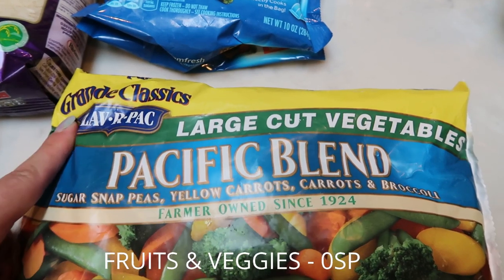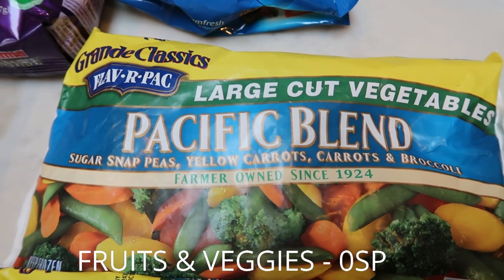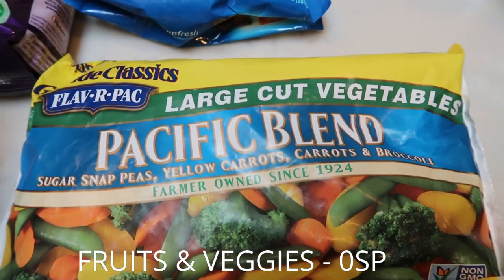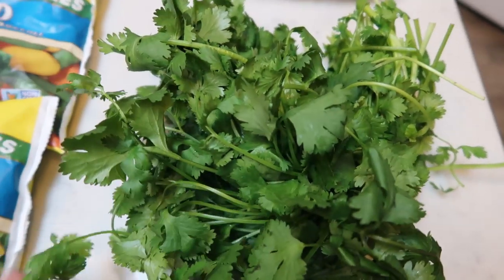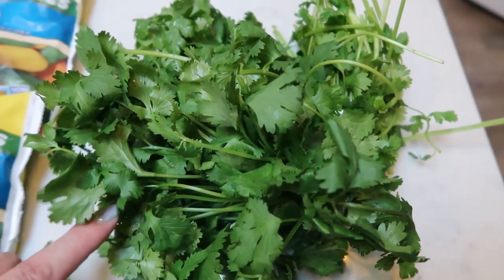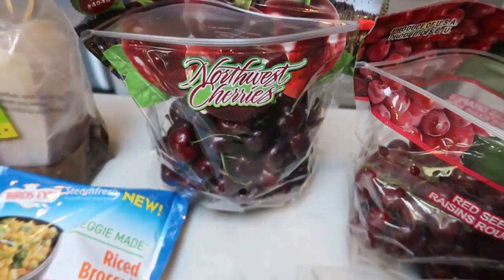Some frozen veggies — I love the Flavor Pack brand. This is the Pacific Blend with snap peas, yellow carrots, carrots, and broccoli. These vegetables are really fresh and whole pieces of vegetable; in my opinion the best brand if you can find them. I also picked up the Riviera Blend, which is green beans, wax beans, and baby carrots. Some cilantro for my lunch prep — literally the biggest bunch I've ever seen. And grapes were 99 cents a pound, so I picked up black and red grapes to take camping. We've also been on a cherry kick, and they were $1.99 a pound, so I picked up some cherries.